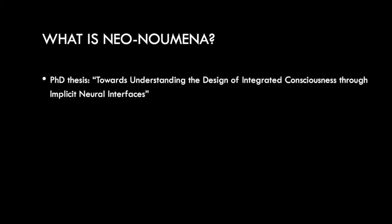So what is Neonumena? Well, to give some context, I'm currently working on my PhD titled Understanding Design of Integrated Consciousness Through Implicit Neural Interfaces. Essentially everything that Pedro just talked about — I'm looking at how that interacts with consciousness and how you can think of integration in terms of how it can be used to connect people's consciousnesses together.